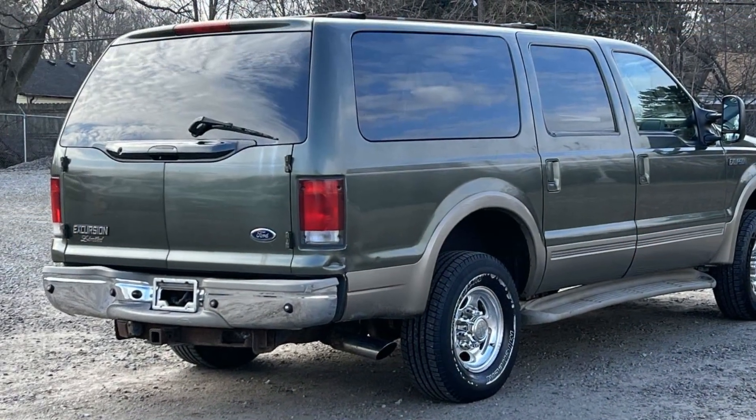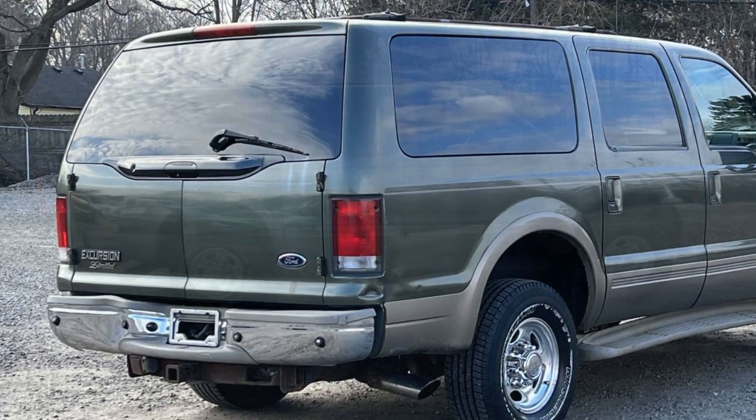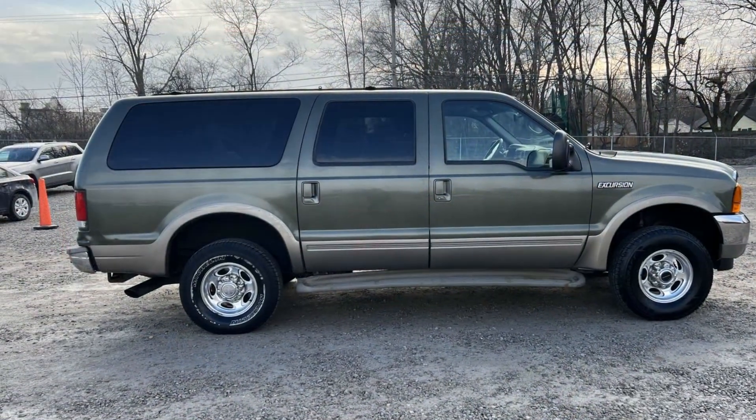Heated side view mirrors, leather seats, wood grain trim, and tinted windows. Visit our dealership soon and start driving today.